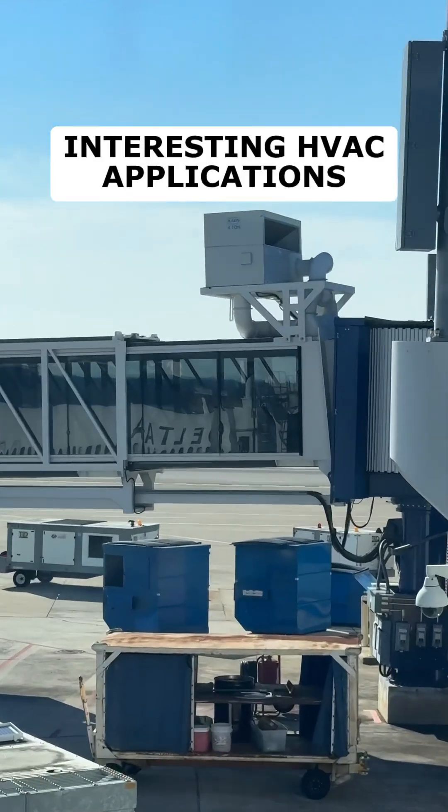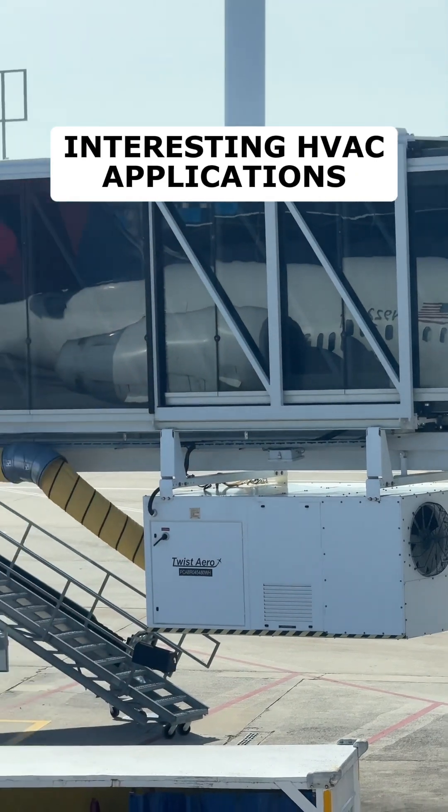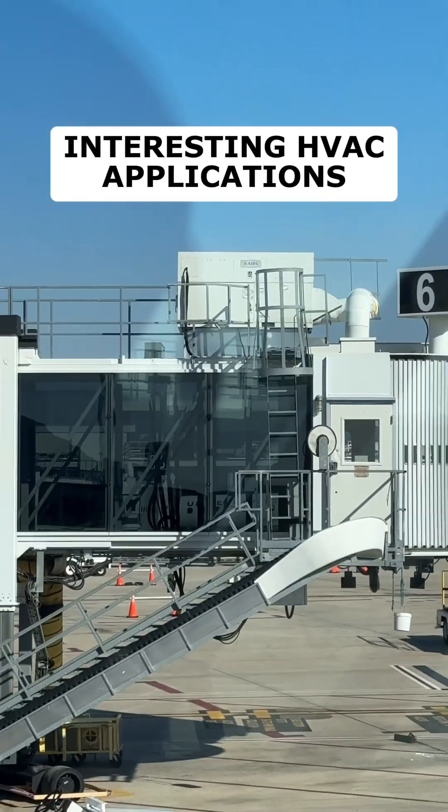Here's a very interesting HVAC application. I love when I'm traveling to see the diverse types of applications in our industry. This is a typical setup for jetway cooling.